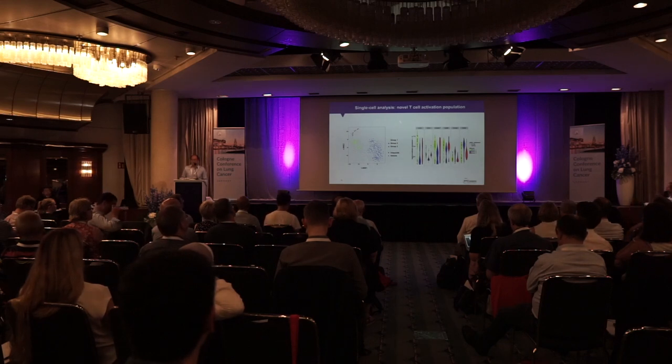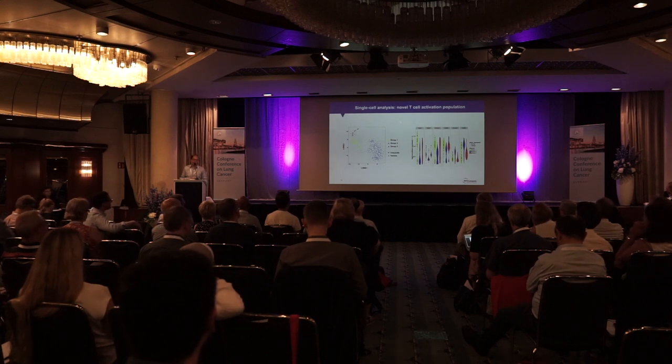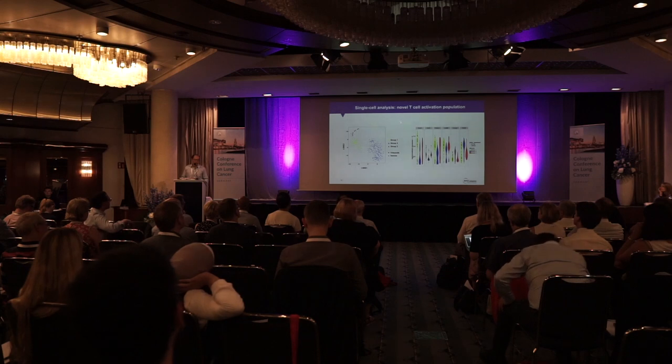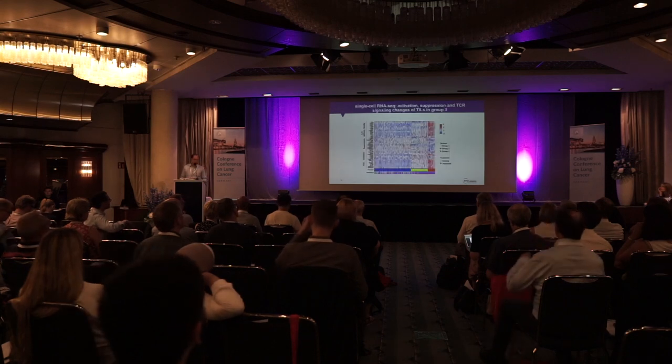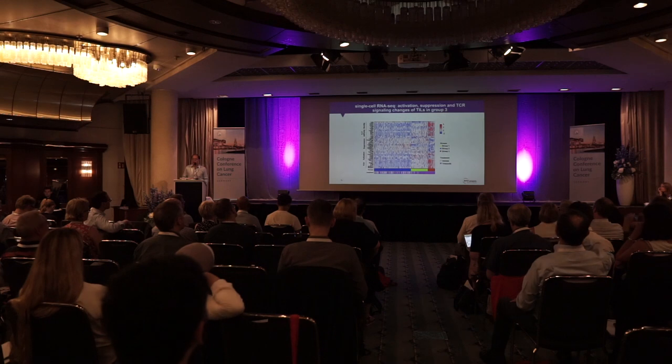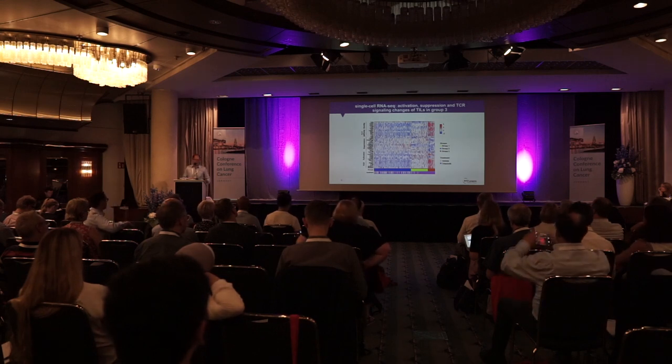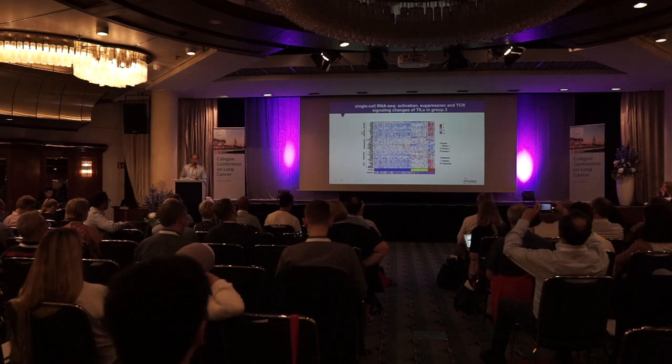Back in 2015-2016, we sorted T cells from different compartments—vehicle untreated versus palbociclib-treated—and showed that T cells have a very different transcriptional signature upon treatment with palbociclib. The transcriptional signature is very striking and is very similar to T-cell activation, as well as revealing a couple of other really interesting genes that seem to be activated. We're continuing to pursue those novel genes.